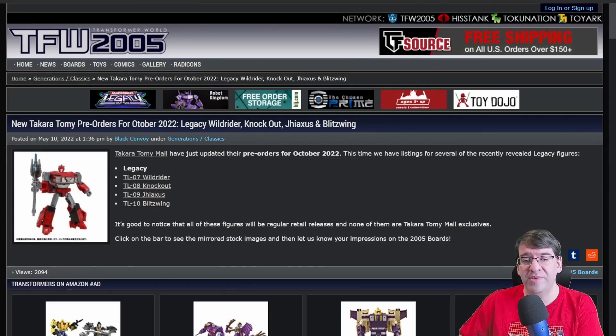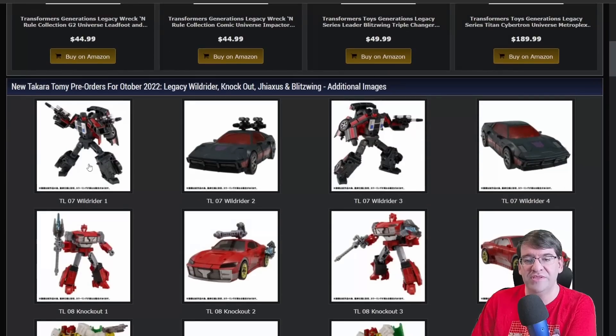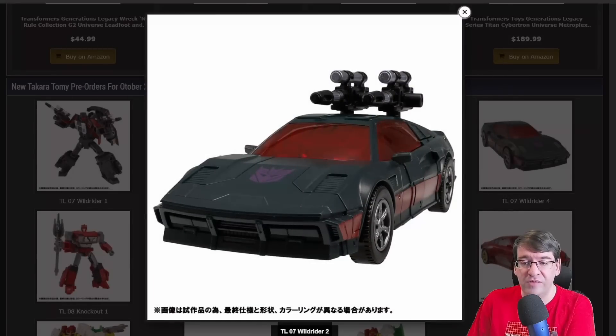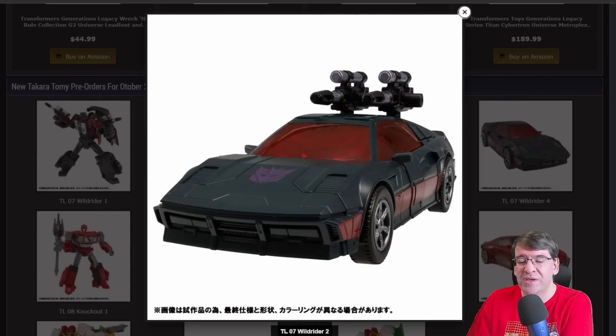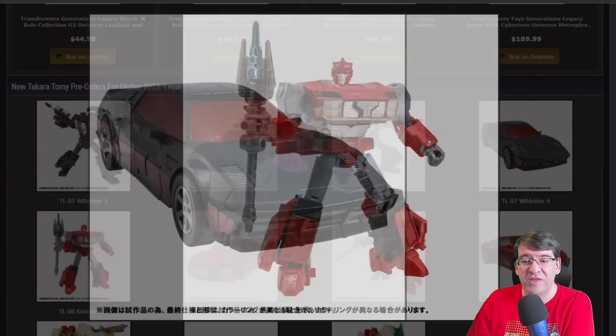Next up we've got some Takara Tommy pre-orders, looking at Legacy Wildrider, Knockout, Jaxus, and Blitzwing. These are some of the better pictures we've gotten of Wildrider. I love the look of the bot mode, except that backpack is god-awful. I hate it. But they're kind of a slave to the G1 aesthetic at this point, so what else are they going to do? Which makes me wonder, are they going to do the same thing for Breakdown? I really do wonder. But I love the alt mode. I think the alt mode is absolutely perfect. I can't think of anything else better.